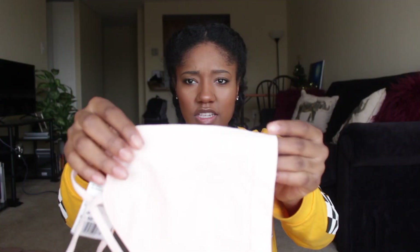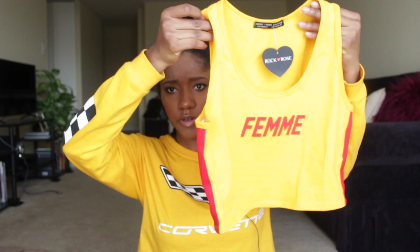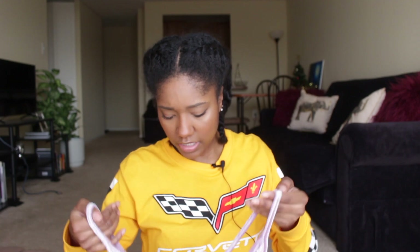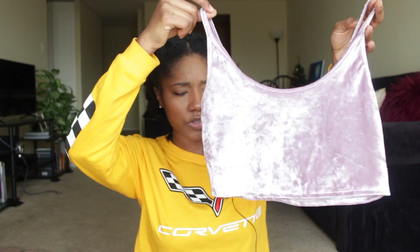I don't know if I'll wear this as an outer shirt because this seems to be like a bandeau material — something you'd wear underneath. But it was only like three dollars so I decided to pick it up. The next one is this yellow and red femme crop top, also in a size medium. And then the last one is this really cute velvet lavender crop top. I wore this already and it looks really cute on.